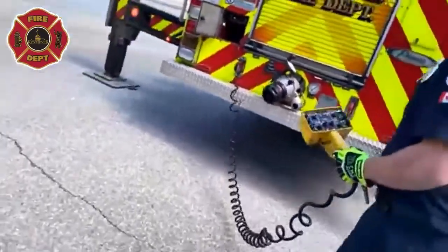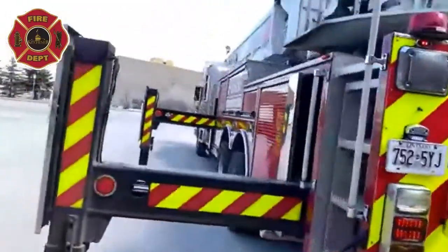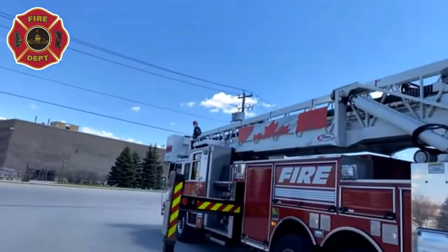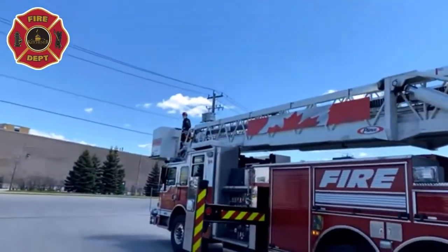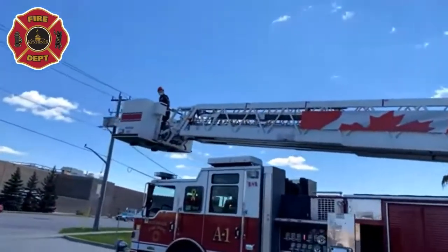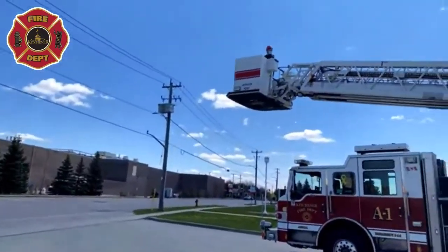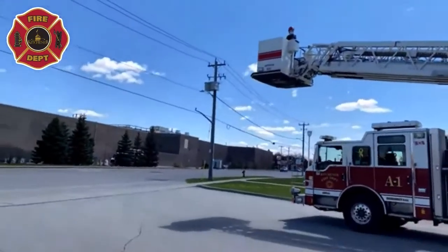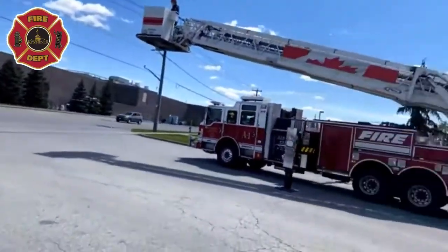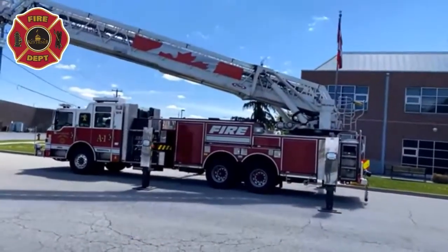We already have a firefighter up in the bucket. We're going to lift the aerial truck out of its bed — the operator will bring the bucket over to me so I don't have to climb all those steps. We can actually control this aerial from a couple of different spots: from right up in the bucket, or from the white square at the back of the pedestal at the bottom.